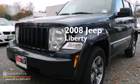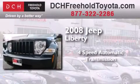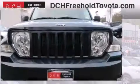This is a 2008 Jeep Liberty. This SUV has a 4-speed automatic transmission, a 3.7-liter V6, and the added safety and control of 4-wheel drive.